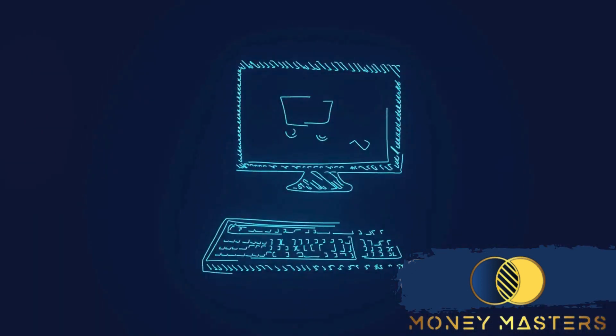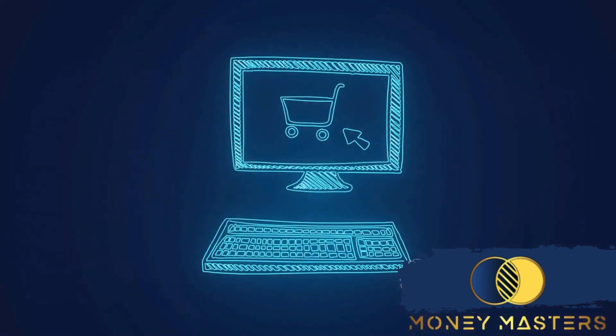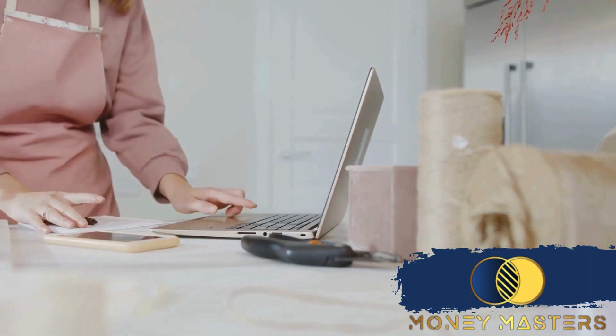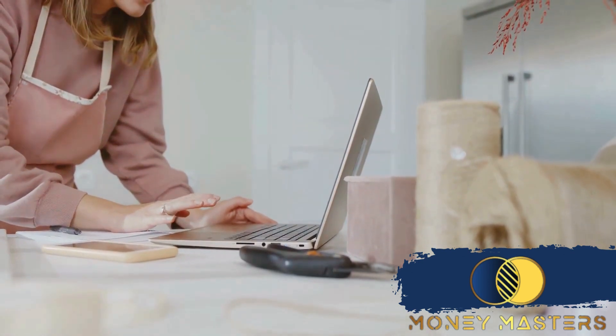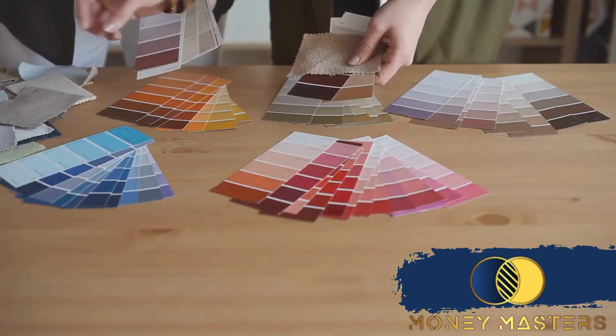Next, we move on to layout. The layout of your store is like the interior design of a physical shop — it's all about guiding your customers to the products they want while showcasing the best you have to offer. With Shopify, you can customize your layout by adding or removing sections, changing the order of sections, and even adjusting the content within each section to create an intuitive shopping experience for your customers.